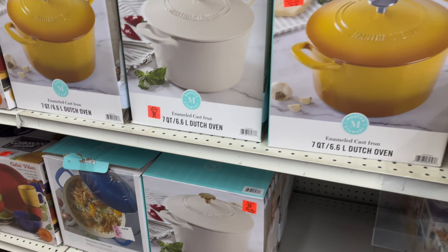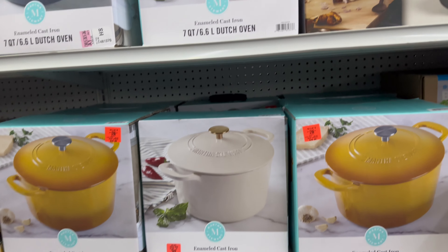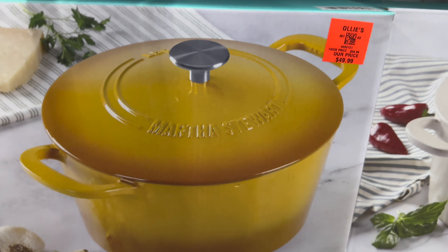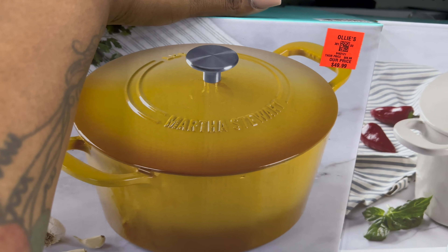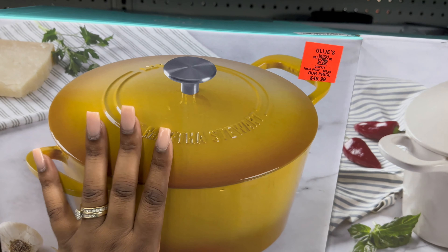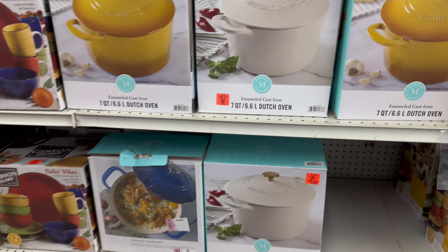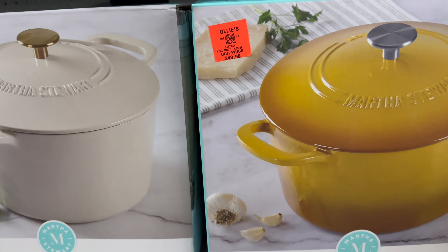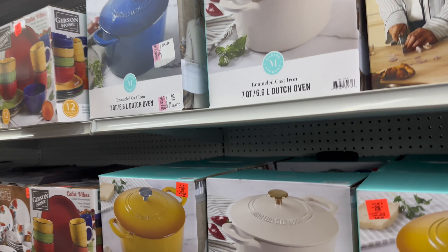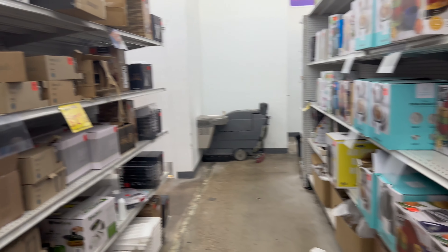Oh my girl Martha Stewart is up in here! She's got the dutch oven for $49.99 — let me stop, people are gonna look at me crazy. But I love this yellow one — it reminds me of my grandmother's dutch oven, which was a darker orange color. This one reminds me of her for some reason. The original price on these dutch ovens is $69.99, so the Ollie's price of $49.99 is a good deal. I love Martha Stewart — I've got her plates, cups, and glasses at home.